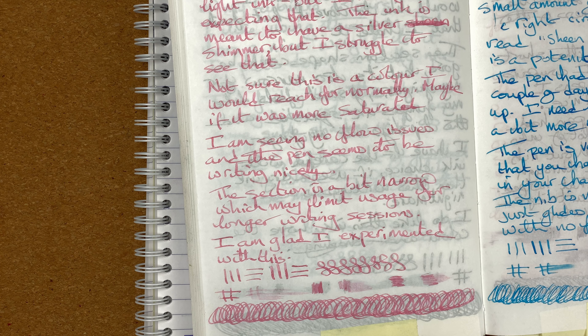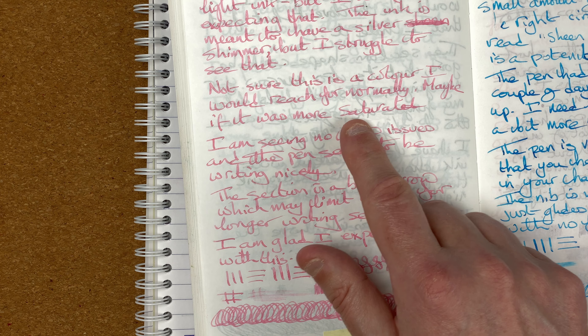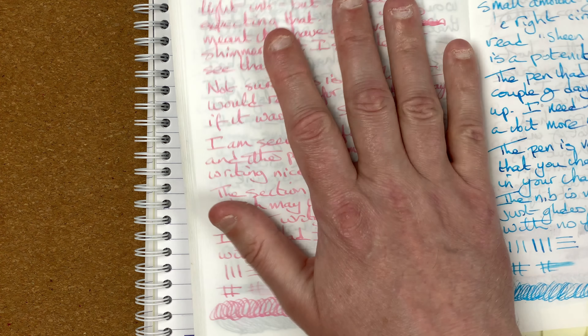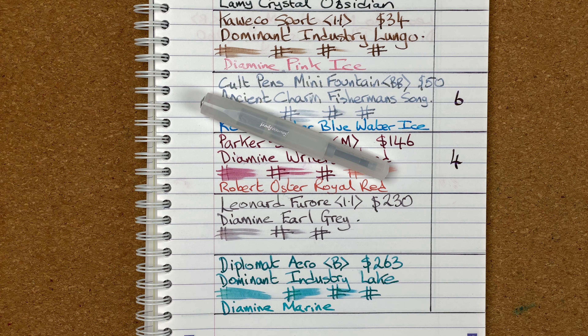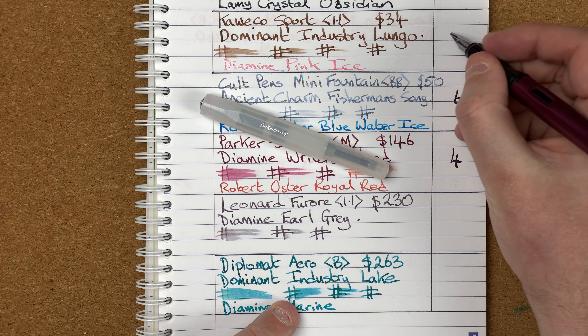I was really disappointed. I don't expect shimmer to be in your face all the time, but I do expect to see more, especially when writing a full page. I like the line variation — that's why it's position three rather than four — but I certainly won't be trying this color again. I'll probably stick with the more saturated colors, maybe just go back to Dominant Industry Lungo. For all these reasons, this comes in at position number three.